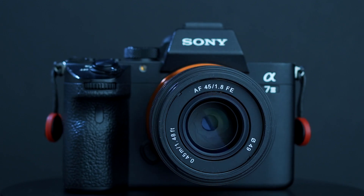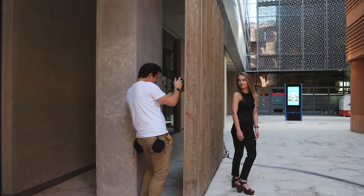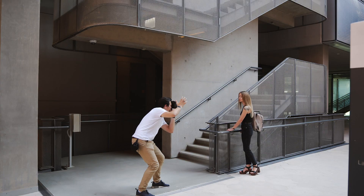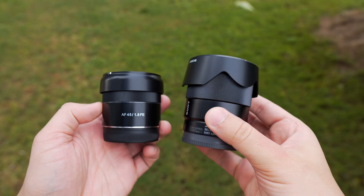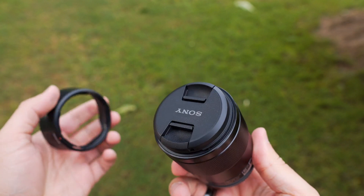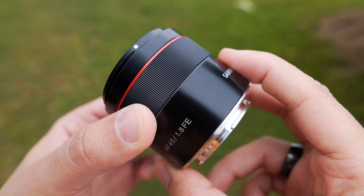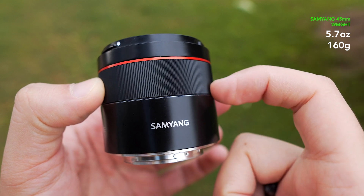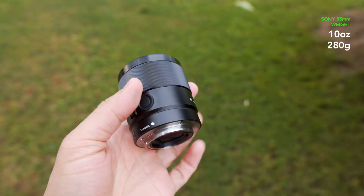Let's assume that you will go for the cheaper lens. I immediately feel the difference when holding both lenses in my hand for the first time. Sony 35mm feels heavier and has better build quality. Samyang 45mm is made of cheaper plastic and weighs 5.7 ounces (160 grams), while Sony 35mm weighs 10 ounces (280 grams).